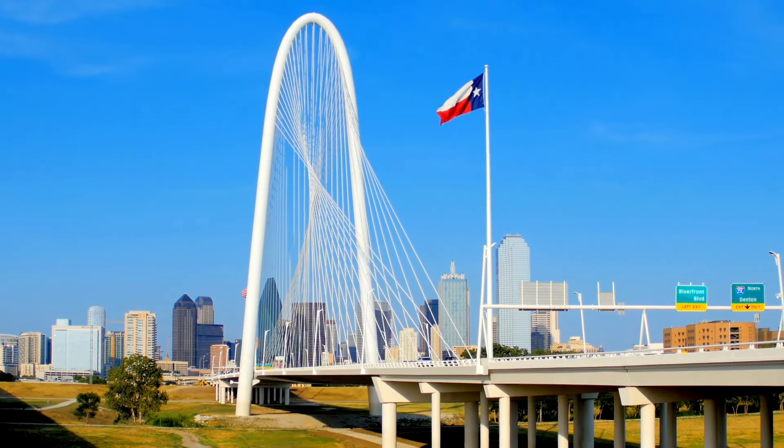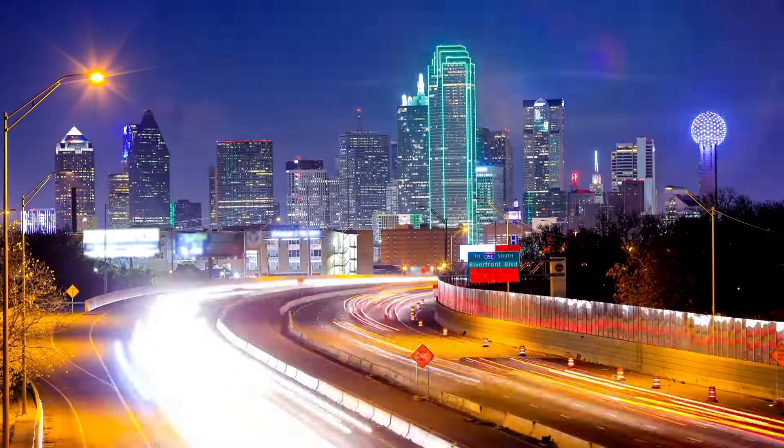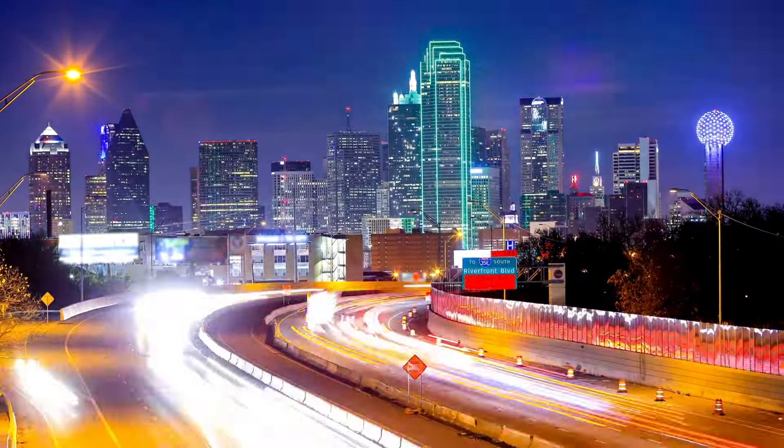Well, howdy partners! I am in the Lone Star State of Texas and have made my way to the big city of Dallas. This city has so much to offer, I could make a thousand videos here and not cover everything, so I have to pick just a few of my favorite things to check out.